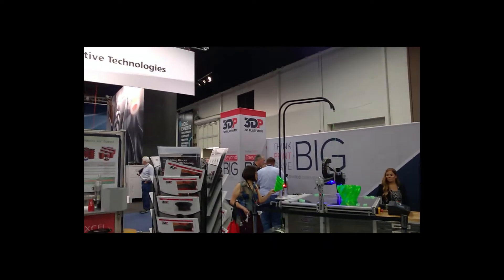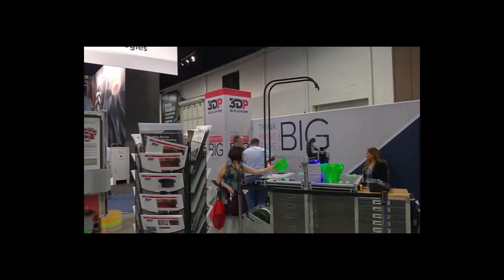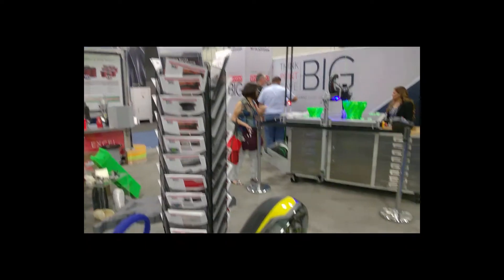Hi Harold. Here at the 3D Platform booth at Rapid TCT. These are some of the examples that have been showing off. And what might you ask, might they print these things on?